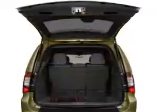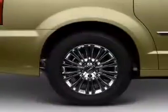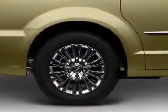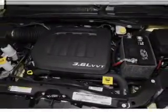Pamper yourself with memory settings, plus enjoy these notable features that are included in this vehicle: air conditioning, power door locks, power windows, power steering, cruise control, power mirrors, and AM-FM stereo with a CD player.